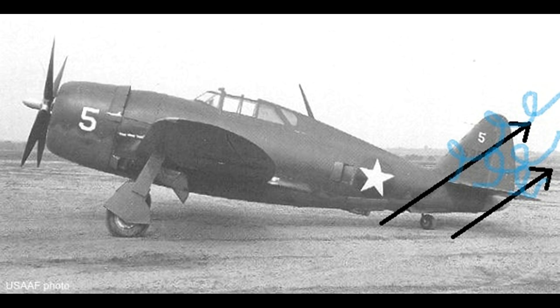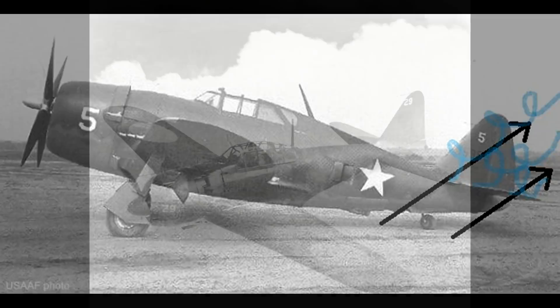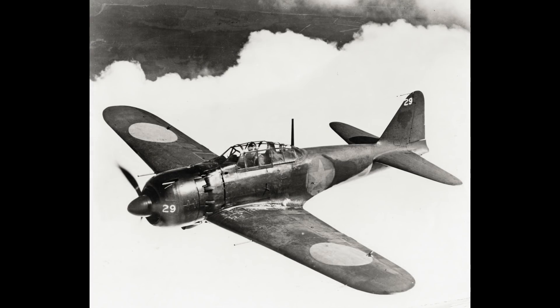In order to get the rudder out of the disrupted airflow, the Zero's designers moved the horizontal stab and elevator forward. This worked, and it allowed the Zero's rudder to maintain effectiveness at extreme angles of attack.